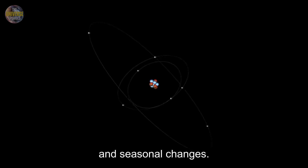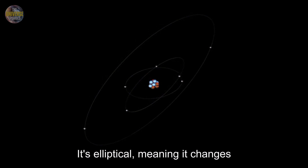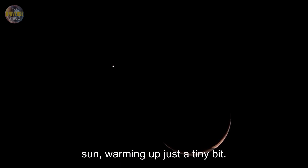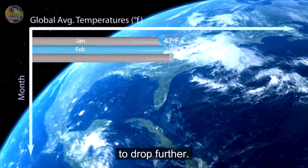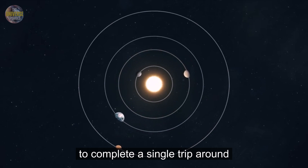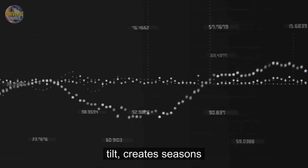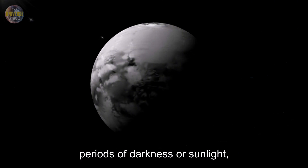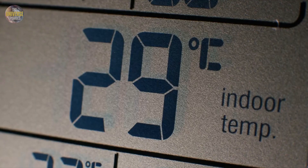Pluto's orbit around the sun isn't a perfect circle — it's elliptical, meaning it changes distance throughout its orbit. Sometimes Pluto moves slightly closer to the sun, warming up just a tiny bit. Other times it's even farther away, causing temperatures to drop further. Pluto's orbit also takes a very long time, about 248 Earth years, to complete a single trip around the sun. This long orbit, combined with Pluto's extreme axial tilt, creates seasons lasting decades. During these seasons, parts of Pluto experience long periods of darkness or sunlight, causing subtle temperature shifts. Even so, temperatures remain extremely cold year-round.